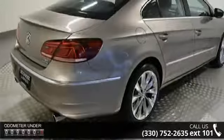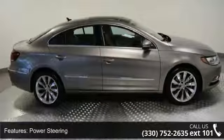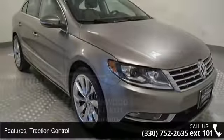Some of the top features included with this vehicle are 4-wheel drive, power steering, 4-wheel disc brakes, traction control, aluminum wheels, wheel locks, panoramic roof, fog lamps, mirror memory, and daytime running lights.